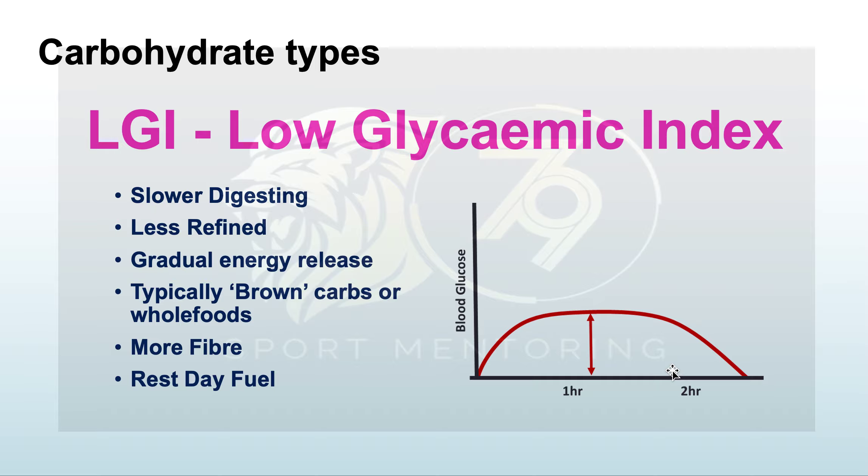Low glycemic index carbs digest slower, are less refined, and give you a gradual release of energy. They're typically brown carbs or whole foods — brown rice, brown pasta — with more fiber. You can see how they fuel you and keep a relatively low peak over two or more hours. The whole concept of keeping you fuller for longer is what those low GI carbohydrates are all about.